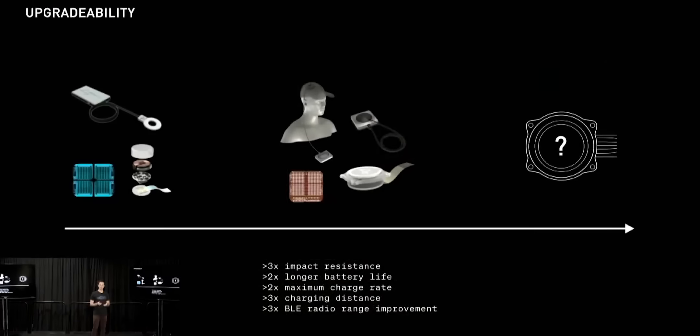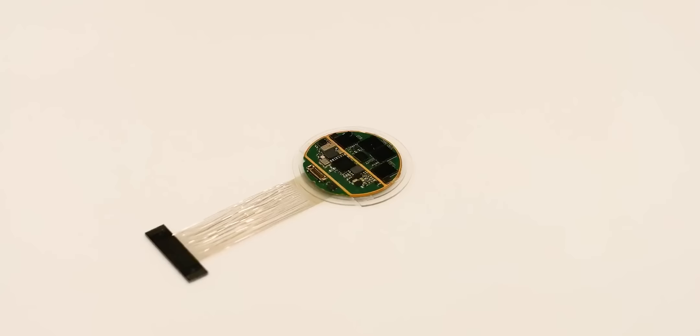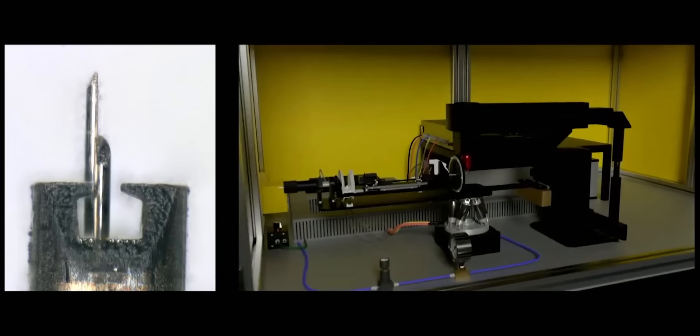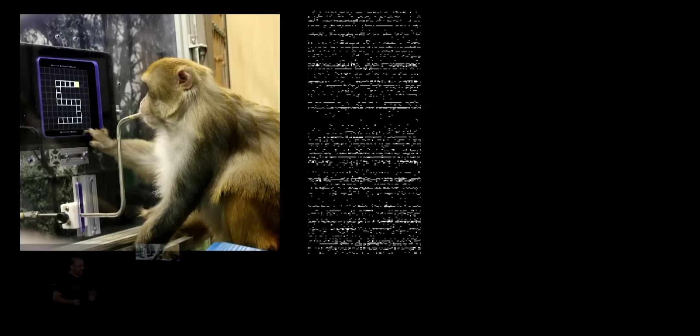The implant also needs to be upgradeable, since no one wants to have an iPhone 1 in their head when the iPhone 14 is available. The current version has a much longer range, charges twice as fast, and has two times longer battery life than the initial prototype — taking advantage of those same two trends I've been talking about. As a result, Neuralink isn't just innovating on the implant itself, they're also finding ways to make the surgery quicker, less invasive, and more repeatable. Even though the implant is designed to work for decades, Elon Musk envisions a future where people upgrade their brain implants like they upgrade their iPhones today. In fact, Pager, the monkey from the MindPong demo, recently got his implant upgraded.